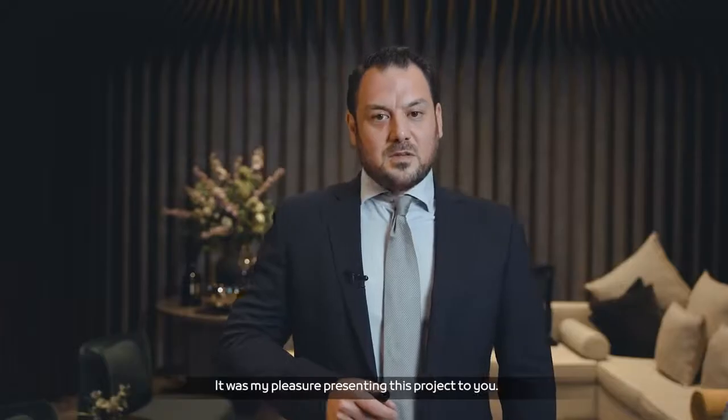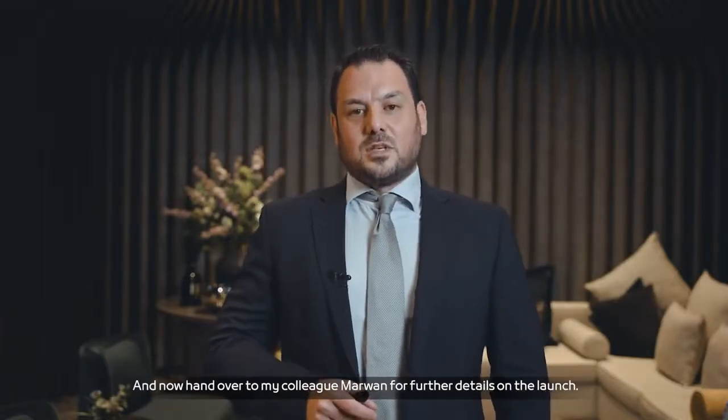Thank you very much — it was my pleasure presenting this project to you. I'll now hand over to my colleague Marwan for further details on the launch.